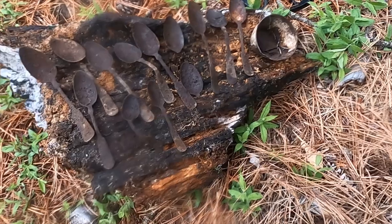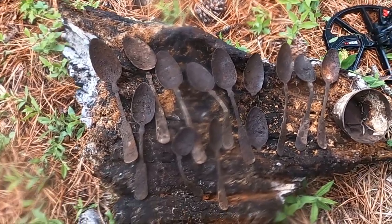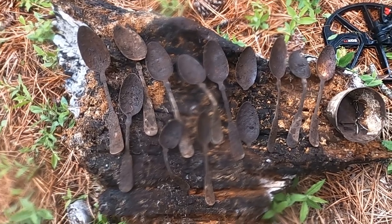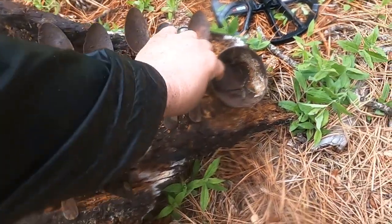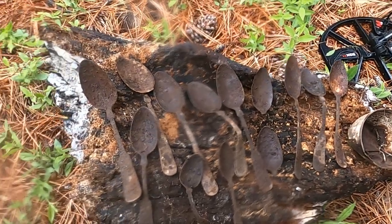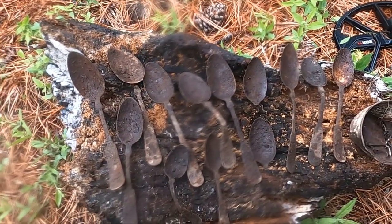Brad and I weren't always together, so I didn't get all his stuff — he got a bunch of horseshoes and some other cool iron. But look at the spoons he pulled — all out of one area — and then he got this sweet cup to go with it. Wow, 13 spoons — lucky 13!